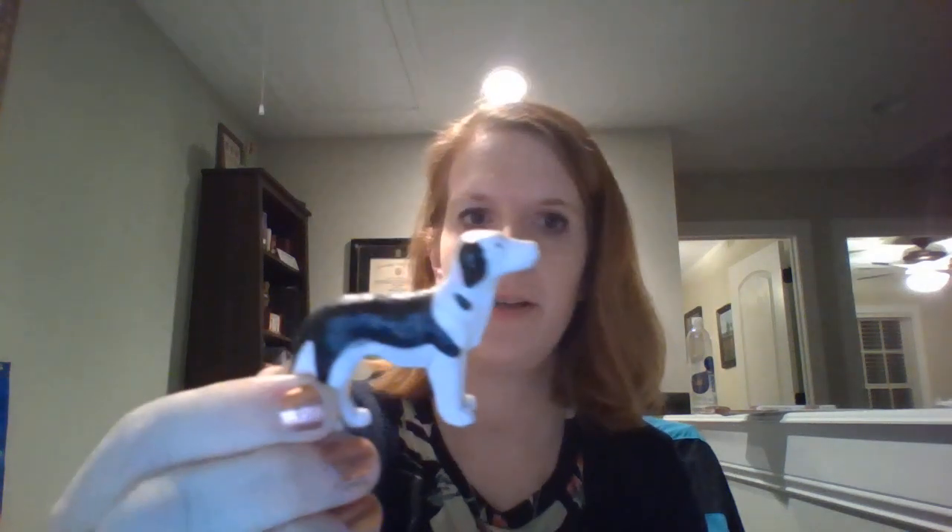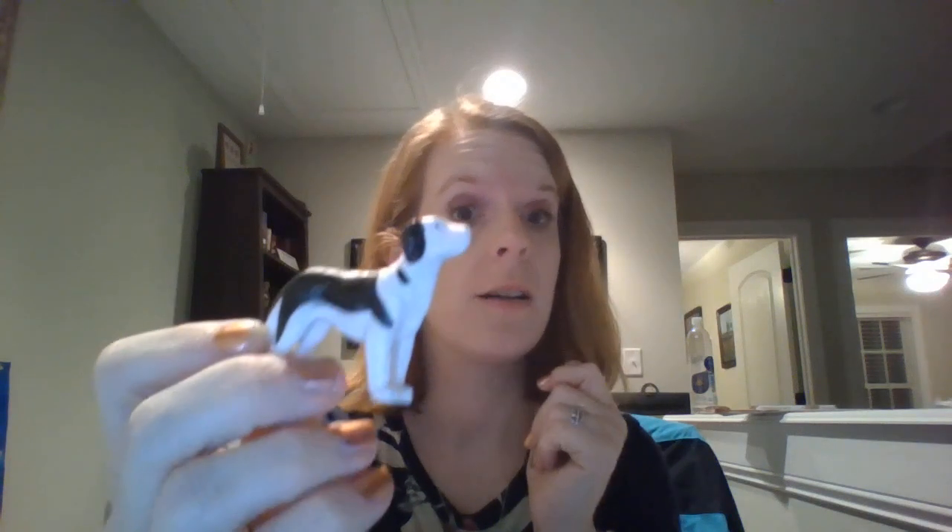This one you might have as a pet in your house — I have two of them and they bark. That's right, it's a dog!